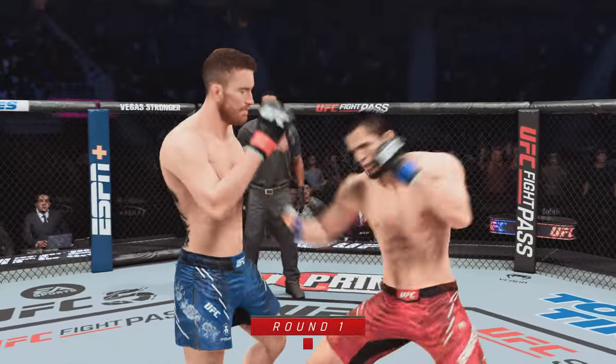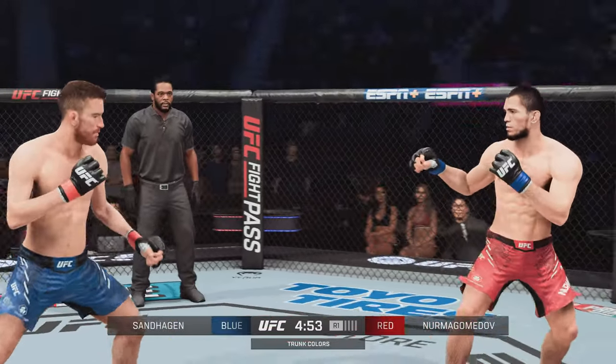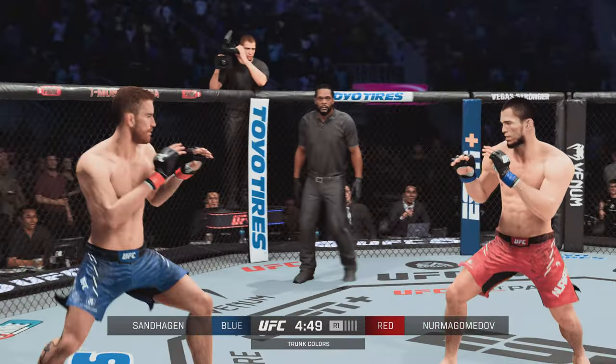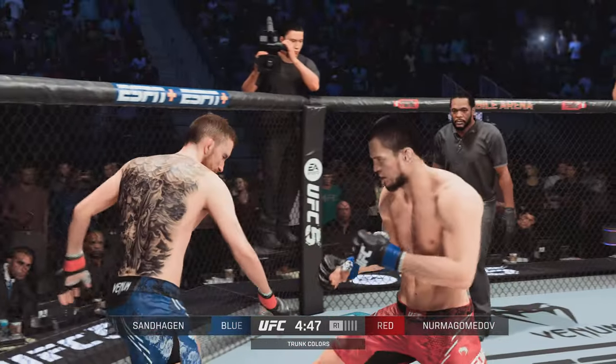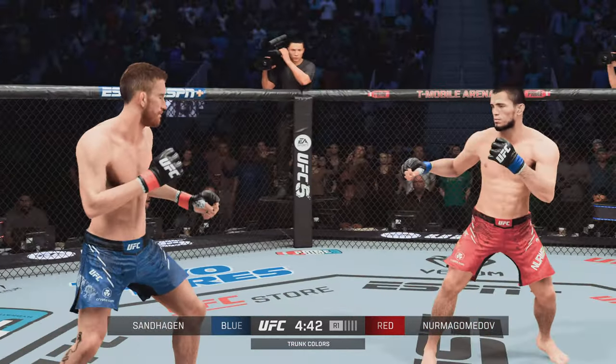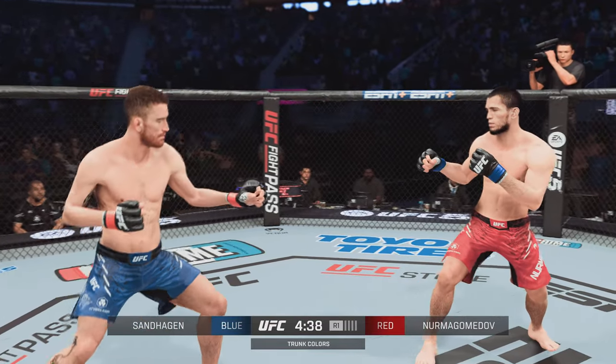We'll see if Umar Nurmagomedov can get his takedown game going here early. That is not to suggest that he can't realize success on the feet in this particular matchup. Nurmagomedov truly has every skill that you could possibly want for a modern-day mixed martial arts athlete, training out of the American Kickboxing Academy. But oftentimes for him, the path of least resistance has been taking the fight to the floor.